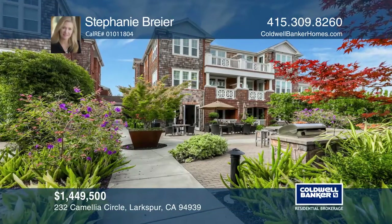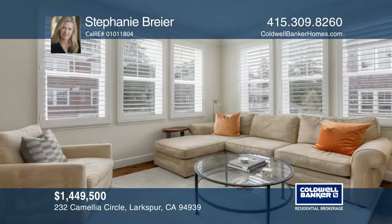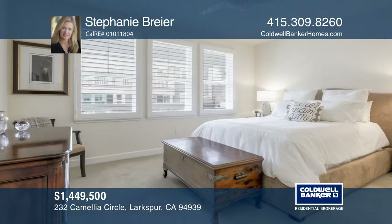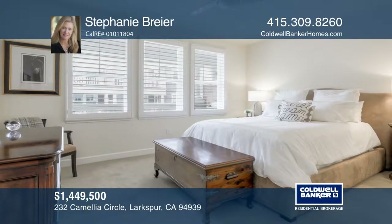This three-bedroom, two-bath condo is located in the highly desirable 55-plus community of The Terraces at Rose Lane. The lovely open kitchen features high-end appliances. There's a one-car garage, a separate storage unit, and an elevator for the building.